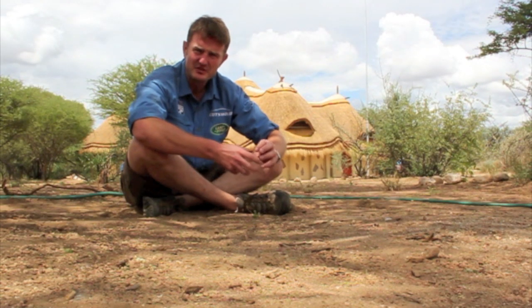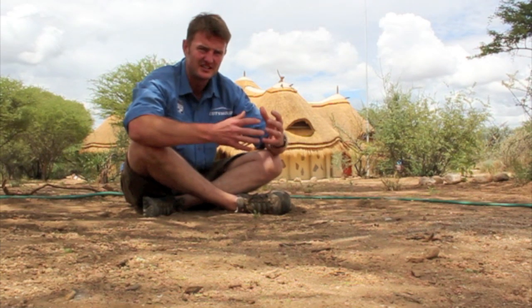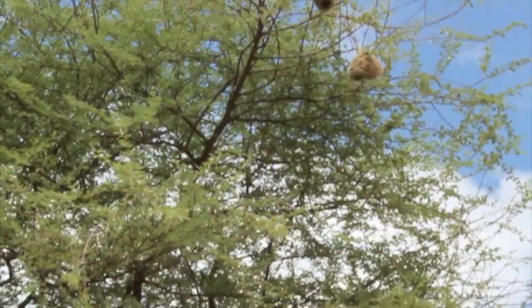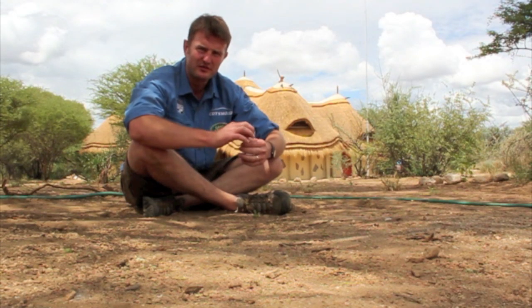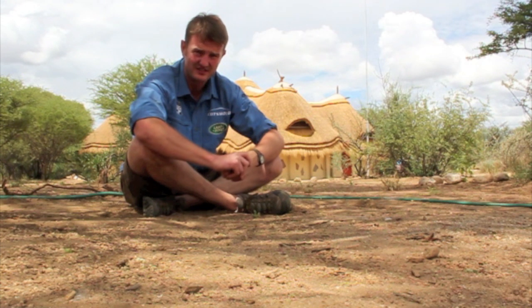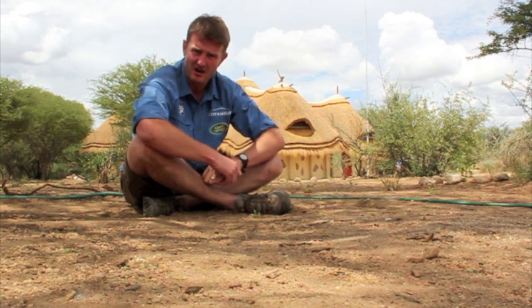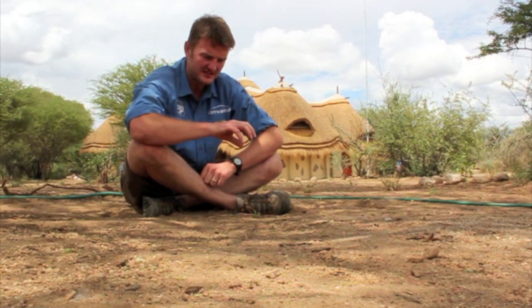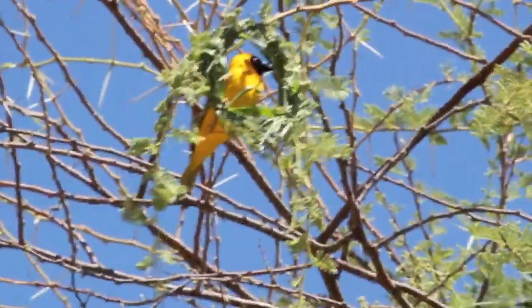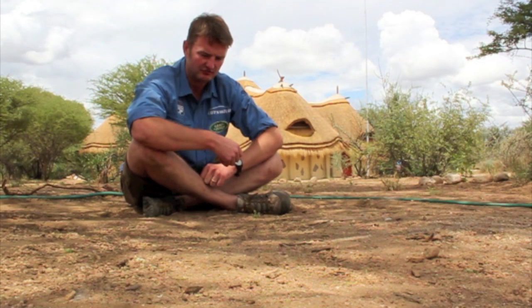Both are social weavers, which means they make their nests in trees with other weaver birds. They're a beautiful group of birds and one that I've never seen before, and I've had great fun watching them — especially the southern masked weaver.